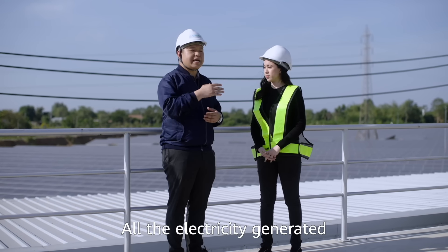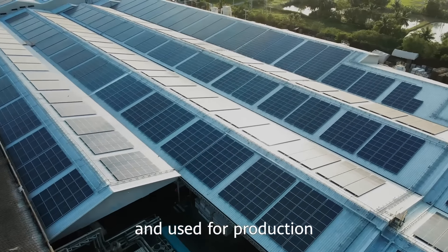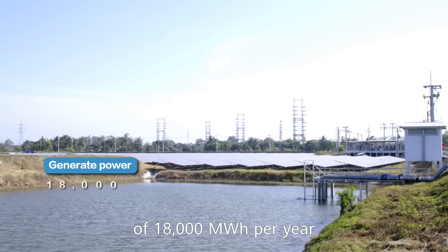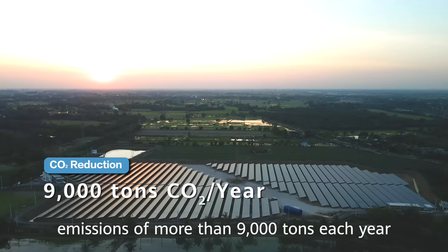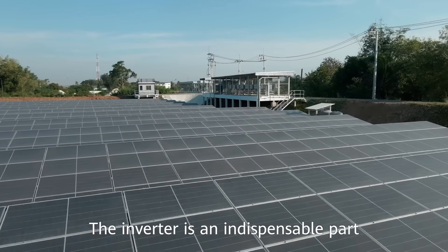What is the energy generated from this solar project used for? All the electricity generated is transferred to the SCG factory and used for production. It could generate an energy output of 18,000 megawatt hours per year. This represents a reduction in carbon dioxide emissions of more than 9,000 tons each year.